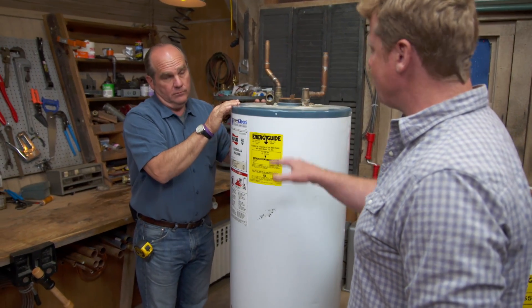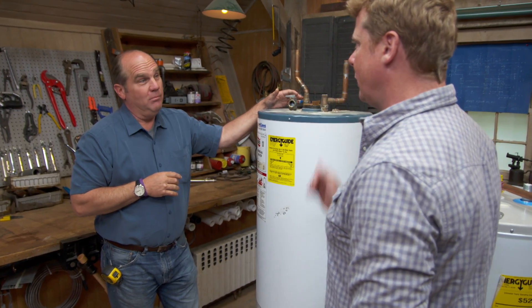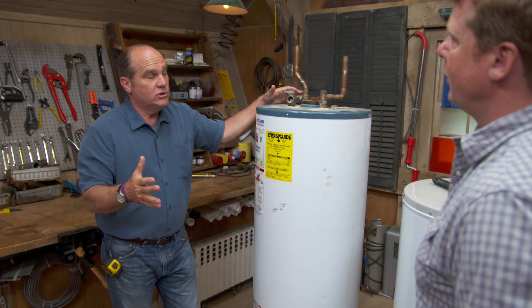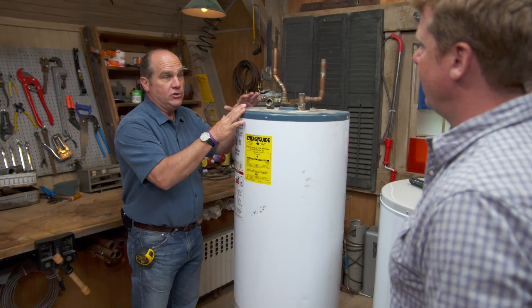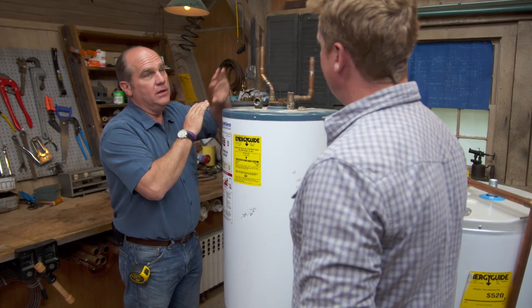So more insulation on the smaller ones. What happens to the bigger ones, and what is bigger? Bigger is over 55 gallons. Those are bigger energy users. So in the gas units, a conventional tank-type water heater like this, which goes into a chimney, is no longer allowed.